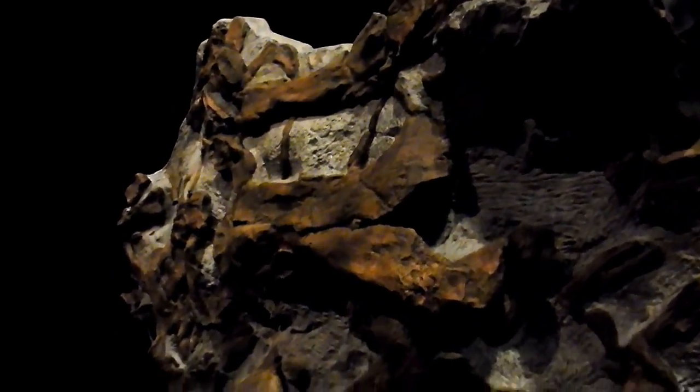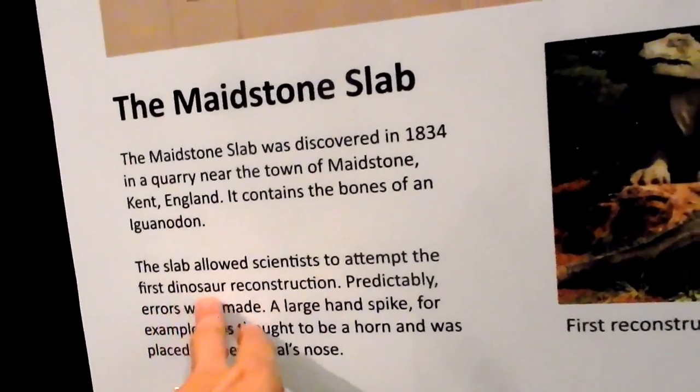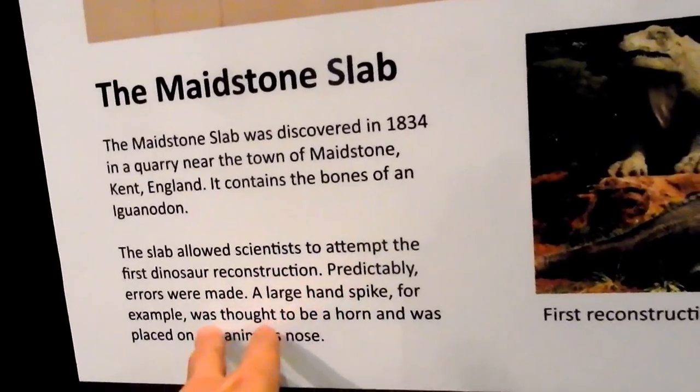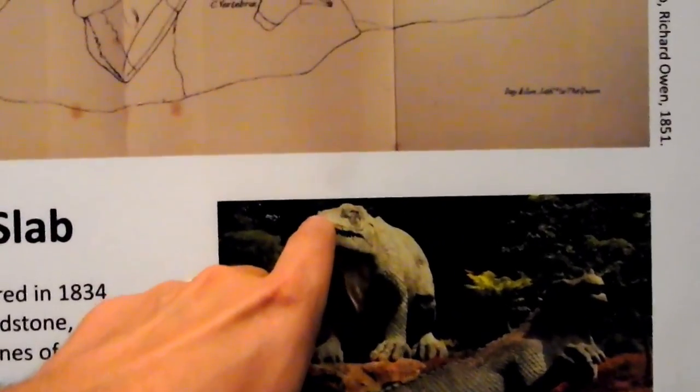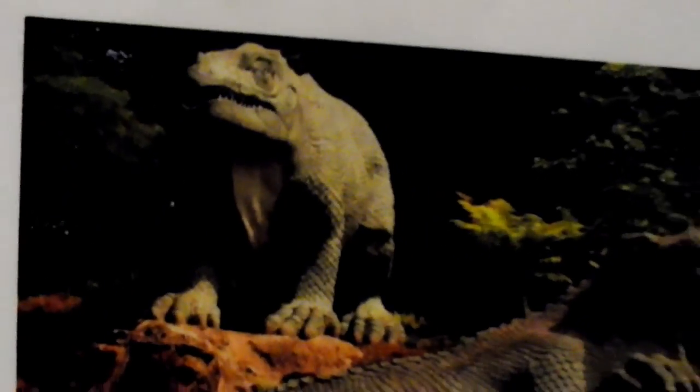So this fossil was found in 1834. It says there were some errors made during the first reconstruction of the dinosaur — they think this little nose horn right there was actually supposed to be a finger. That's funny.